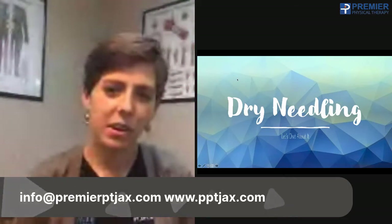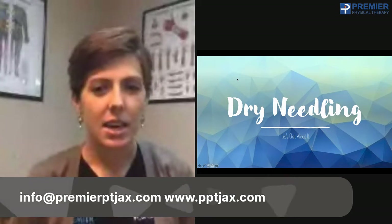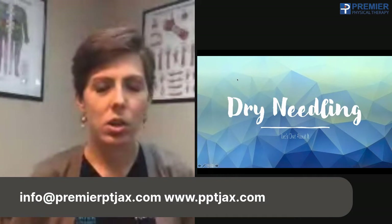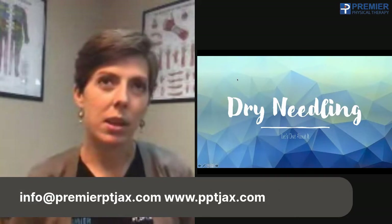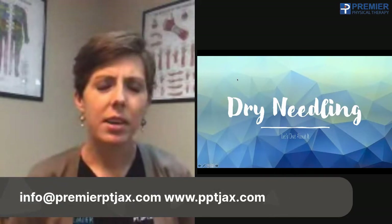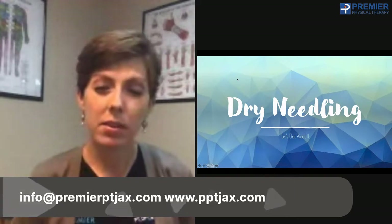Hi there, Dr. Jess here. Today we are here to talk about dry needling. This is something that's a little bit new to Florida because it was just recently allowed for physical therapists in the state of Florida to dry needle. So it's something that a lot of individuals might not really know that much about, and I'd like to further explain it and talk about the benefits.